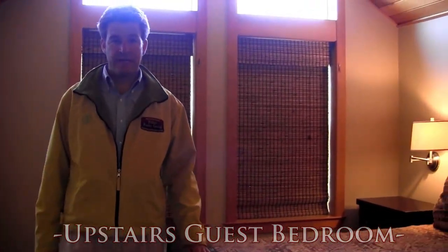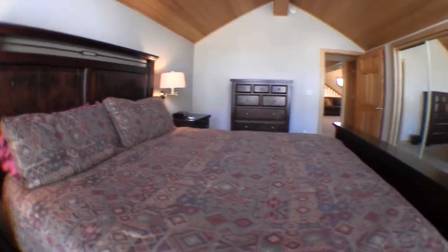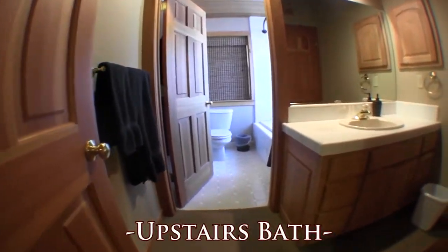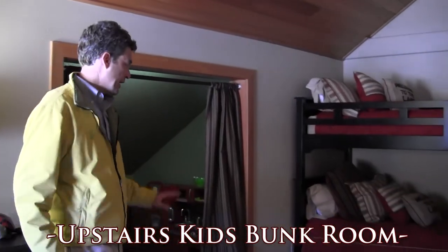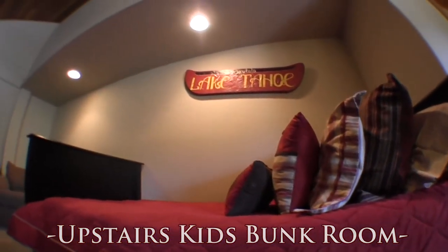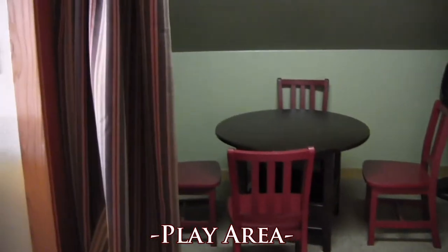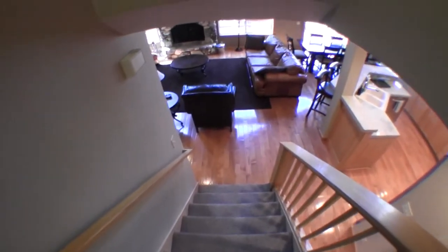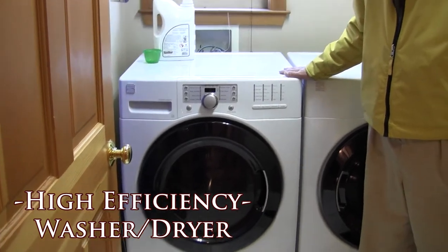Here's the upstairs guest bedroom with the California king — nice vaulted ceilings, beautiful furniture. This bedroom shares a bathroom. This is the upstairs bathroom. This is one of my favorite rooms in the house: the kids bunk room upstairs. Here we have three twin beds — a double bunk bed and another twin bed. The little guys in your group are going to love this part. There's a nice little reading table and a play area table with an old fashioned kitchen set. There's also a high efficiency washer and dryer, so you can get your laundry done quickly.